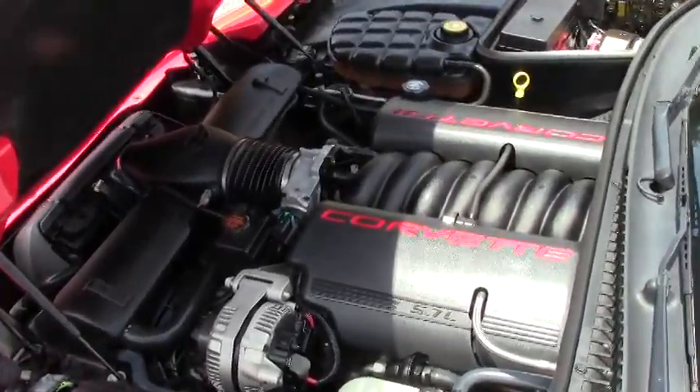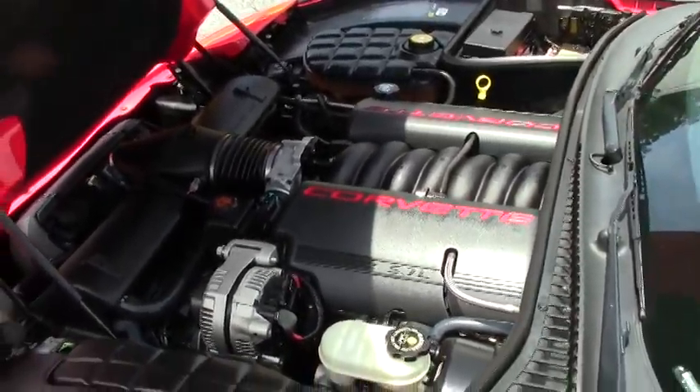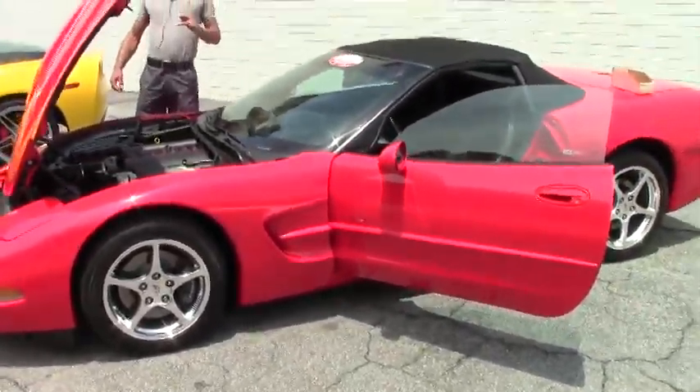And of course, it's summertime season here in Atlanta — really all over the whole country. Nothing says fun in the sun like a bright red Corvette convertible. I personally own a C6 victory red convertible myself.